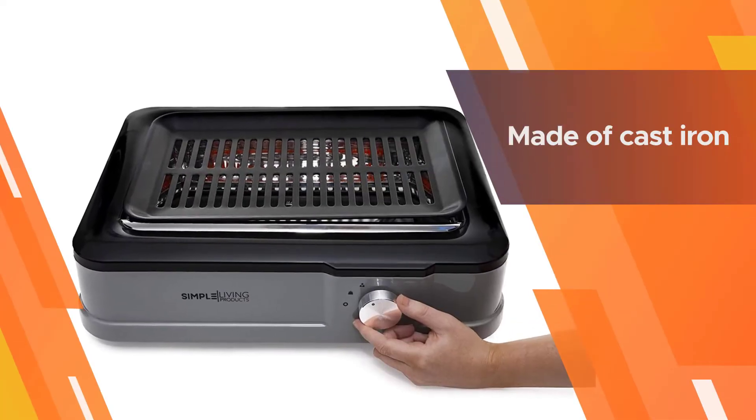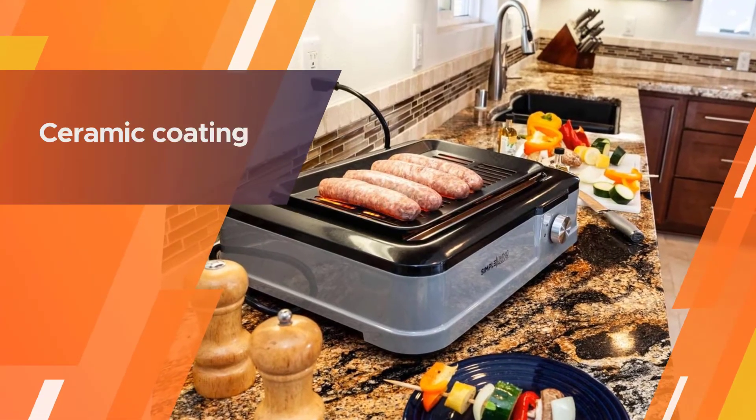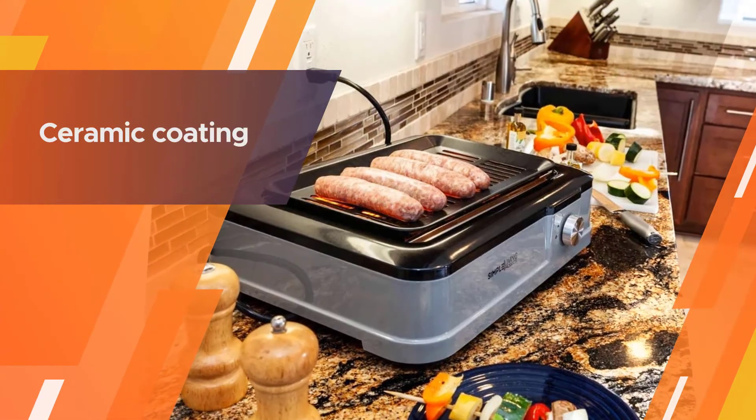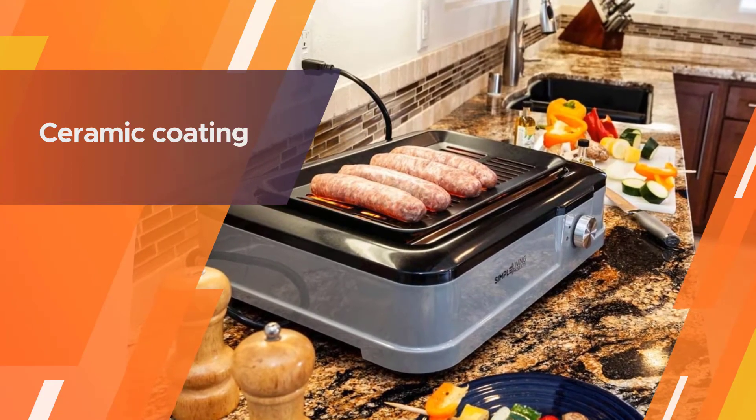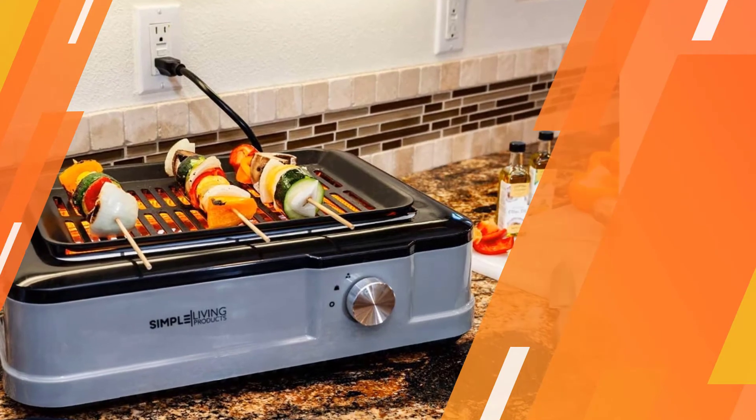It features special reflectors that guide the heat towards the grates. The grates are made of cast iron, which is excellent in heat distribution. The ceramic coating ensures that nothing sticks and it's easy to clean.